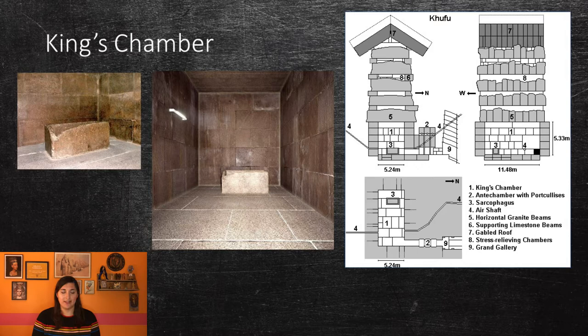The King's Chamber is entirely faced in granite and contains a granite sarcophagus that was looted in antiquity. The sarcophagus is actually bigger than the entrance to the room, indicating that it had to have been placed there before the roof was put in place. Above the King's Chamber are five compartments called the Relieving Chambers. The first four are short, flat-roofed chambers, with the last one having a pointed roof. It is believed these chambers were made to safeguard the King's burial chamber in case the roof collapsed. These rooms bear marks from different work gangs that helped build them.